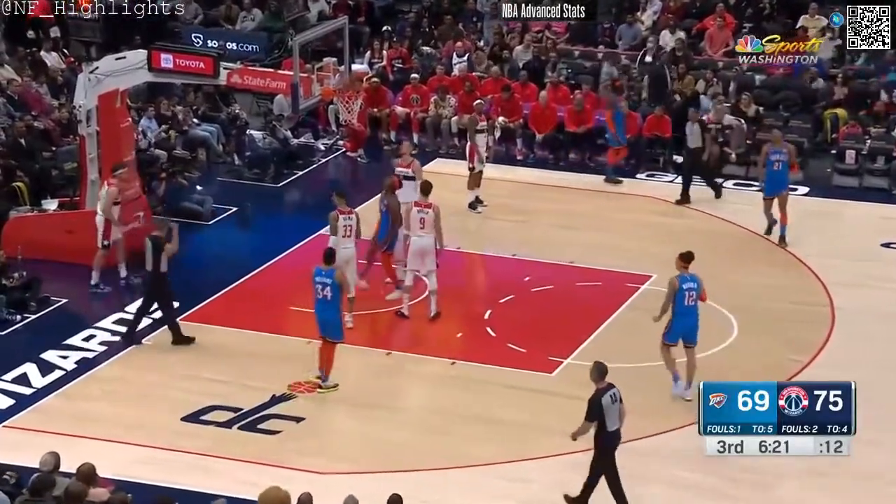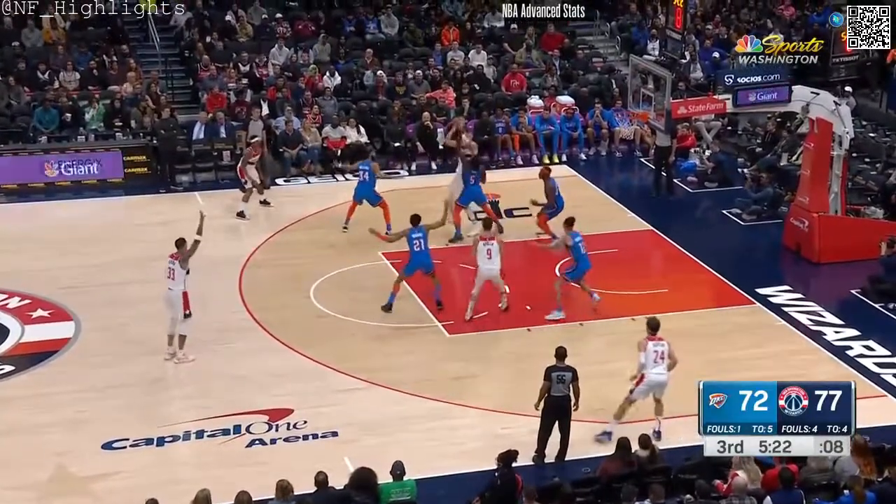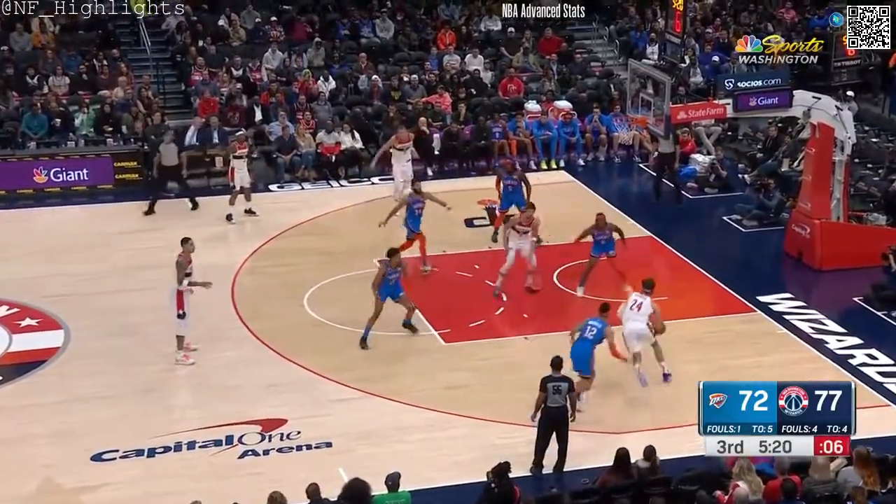SGA once again, as persistent as possible. Shai Gilgeous-Alexander has gone to the charity stripe nine times. The Wizards as a team — three.